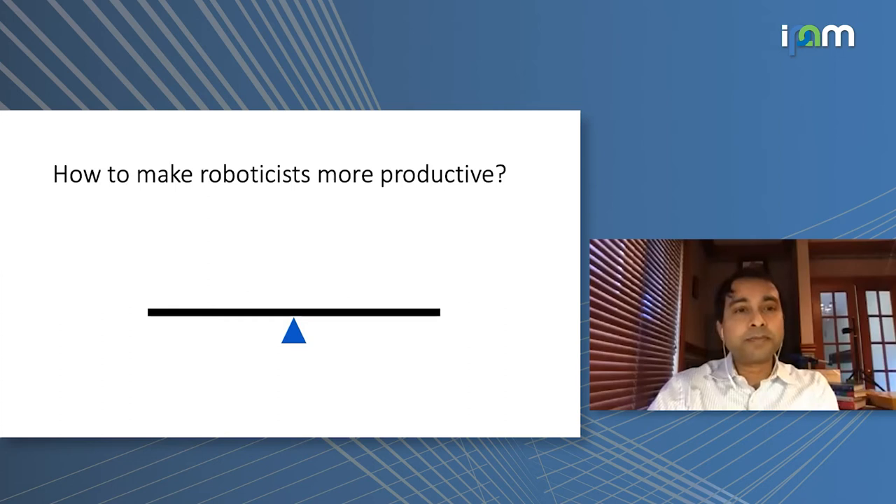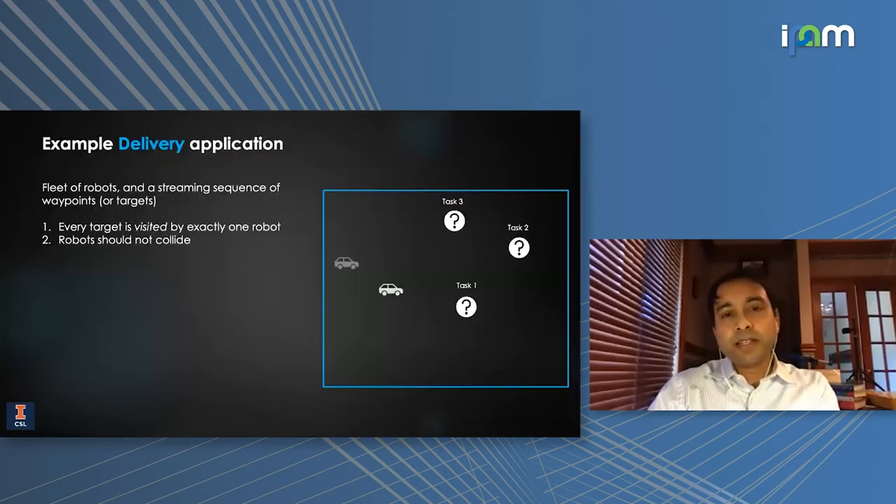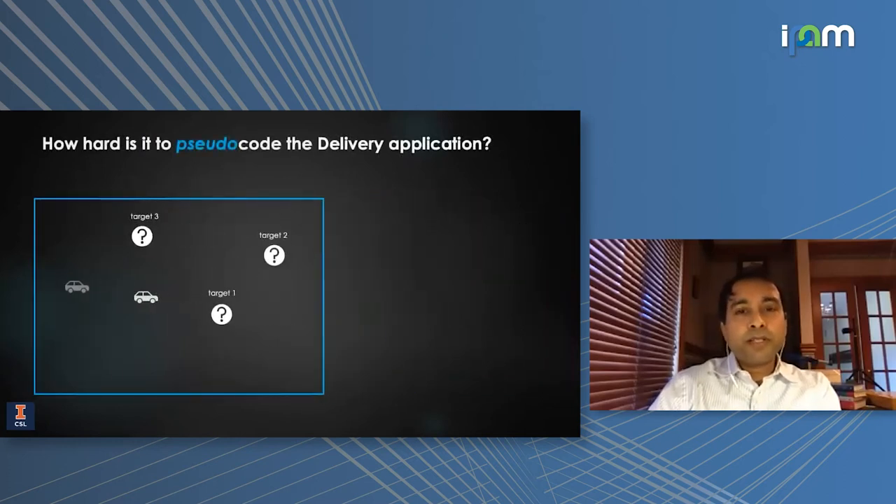To start, let's think about coding a simple application. You have a fleet of robots and a fixed or streaming sequence of waypoints, and the goal is simple: each robot should get to a waypoint, every waypoint should be visited exactly once, and the robots should not collide. We call it the delivery application, but you could change 'visiting waypoints' to 'taking a picture,' 'mapping,' or 'delivering a package' — this is an archetype that shows up in warehouse management, surveillance, agriculture, and all kinds of different scenarios.